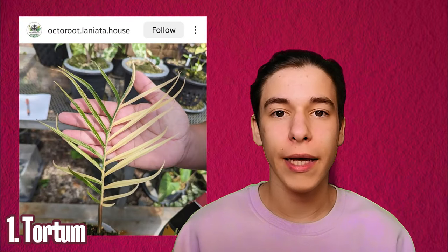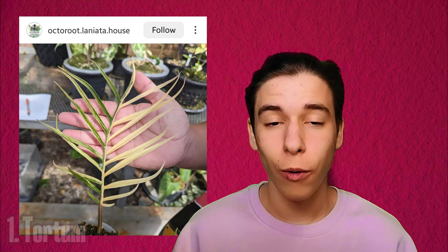Let's get into number one. I made a list — where is my list? Okay, so number one. I really like it. It's a variegated philodendron tortum. I think a lot of people already have the normal tortums and I still need to get myself one because it's going to be on my wish list, obviously.